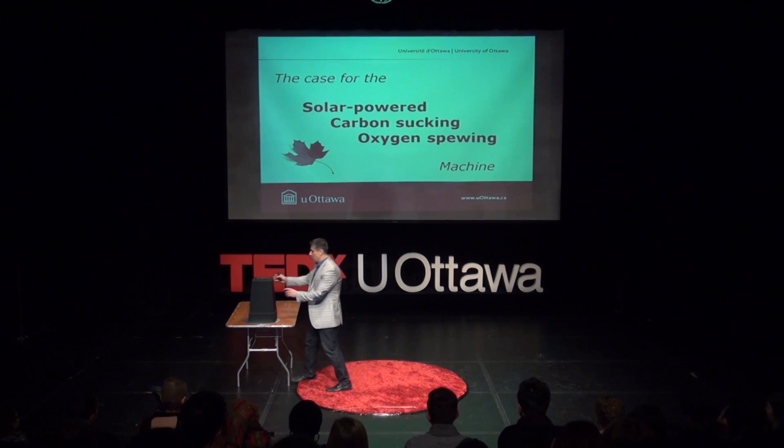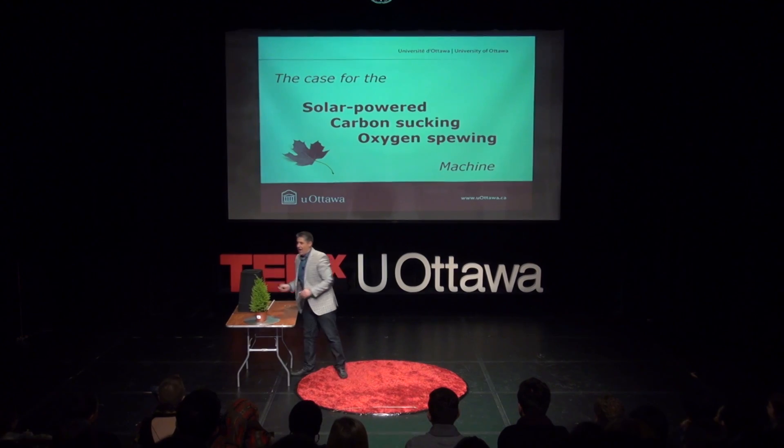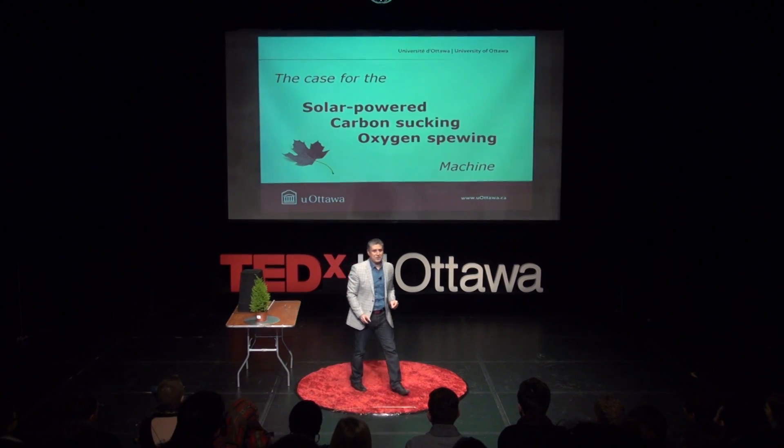So I thought to myself, wouldn't it be a great idea if we can invent a machine that would suck all the carbon out of the atmosphere, capsule it within that machine, and then maybe give us some oxygen back so we can breathe better — and we would do that without any input from energy, completely based on solar power. I quickly realized, however, that Mother Nature has a patent on this particular machine.